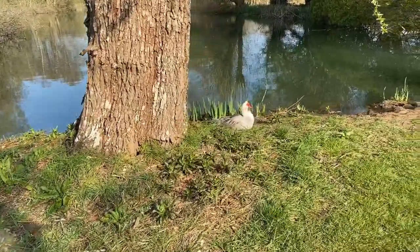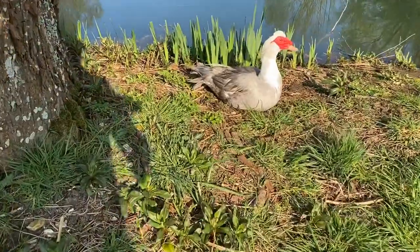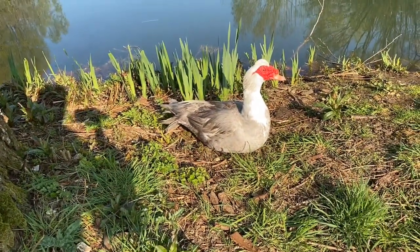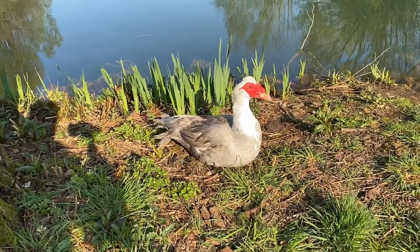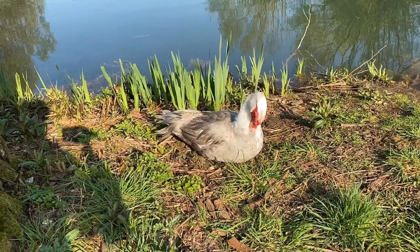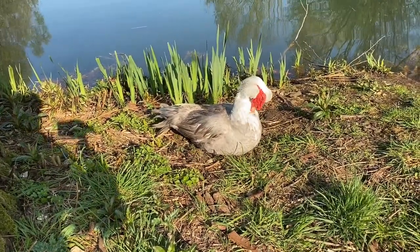And then on the ground here — this is Billy. We've got three Muscovy ducks: Mr. Duck Face, Lavender, and Billy. It's called Billy because he hasn't got any friends, so he's called Billy No Mates. But he's a very happy duck and he likes his food.